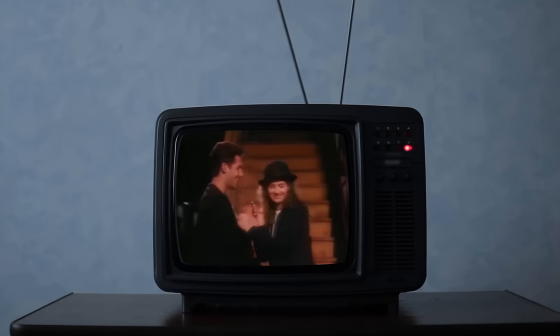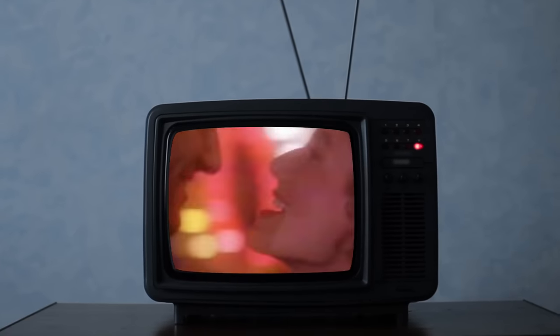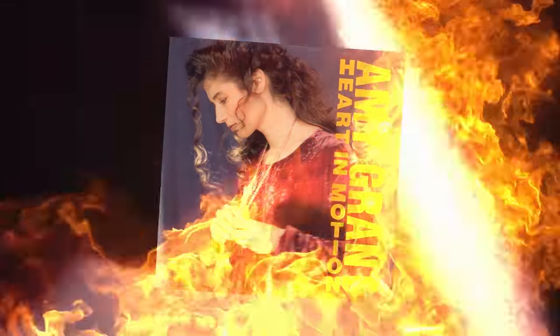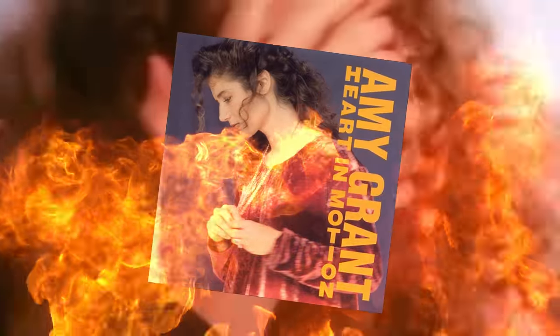In 1985, singer Amy Grant made the move from Christian to mainstream pop with the release of her album Heart in Motion. Some of her longtime fans responded by burning their record collections. To them, her decision to expand beyond a core Christian message was blasphemous, if not a straight-up deal with the devil.